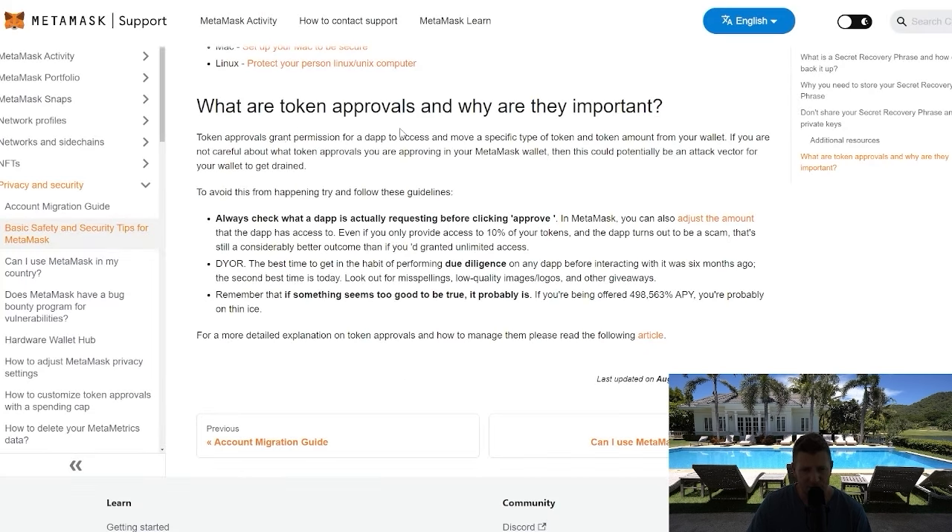It's really important to understand what a token approval is and why it matters. Token approvals grant permission for dApps to access and move specific types of tokens or token amounts from your wallet. By activating one of these, you do expose yourself to some risk, so always make sure you understand what you're approving before you approve it.